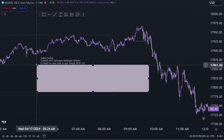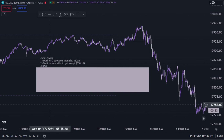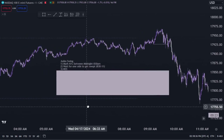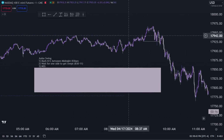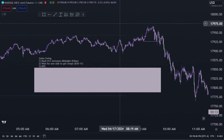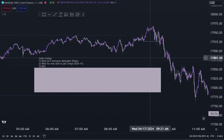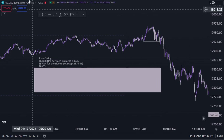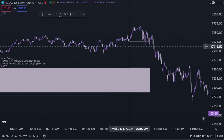We waited for the high to get swept. Next, we're looking for a market structure shift — also called change of character, market structure break, or break of structure. Since we swept the highs, we're looking for a reversal. This is a liquidity reversal strategy — we're trying to short at the top of the day after price action gives us our confirmations. A market structure shift on the one-minute means we need a candle body close under a previous swing low.